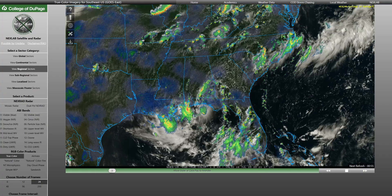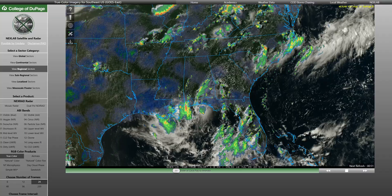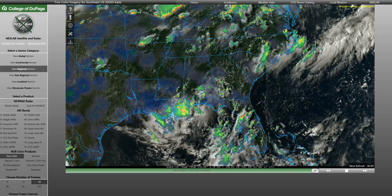Good afternoon, folks. Once again, we are back taking a look at the tropics. Today is Wednesday, July 16th, 2025. This is your afternoon update.